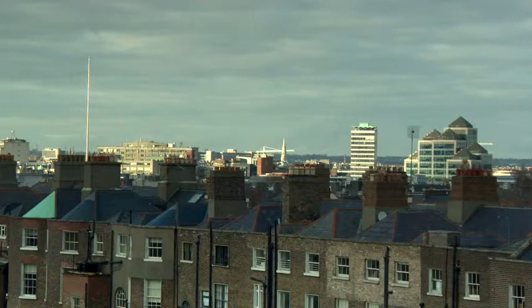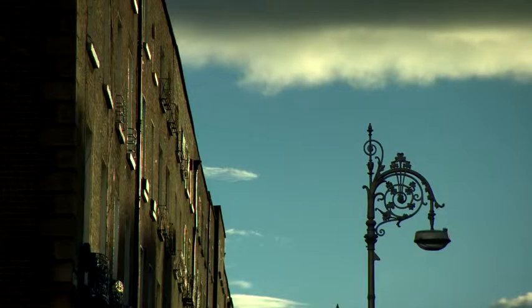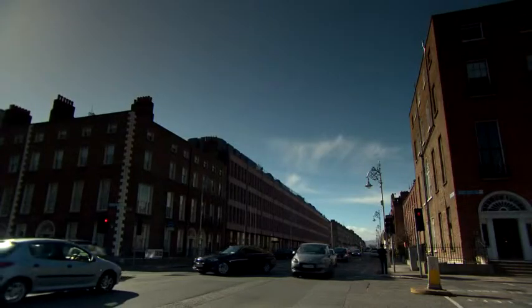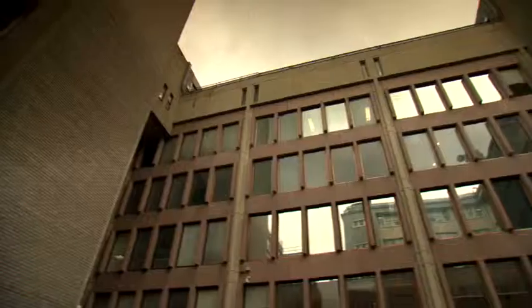Any city centre site is always difficult to design on in terms of constraints. But this site is particularly interesting because we're surrounded by protected structures — all of the 18th-century townhouses which are remaining on the site. We need to proceed with caution in every activity we carry out in this area.